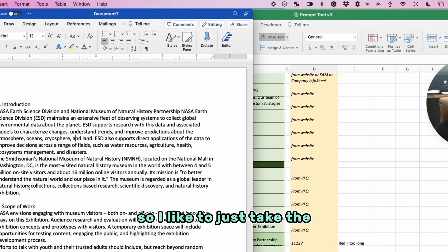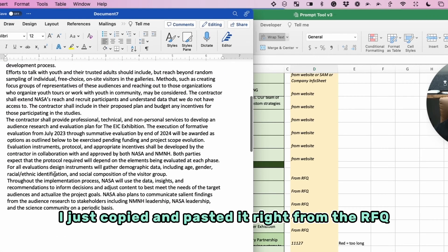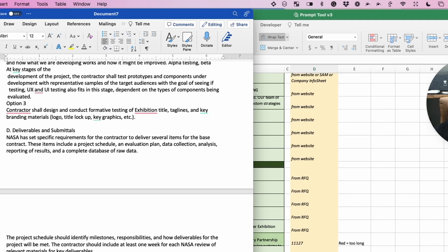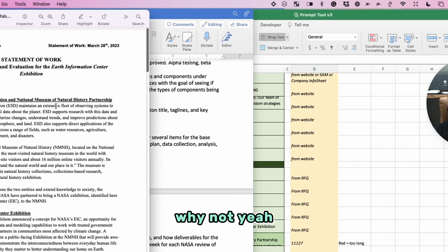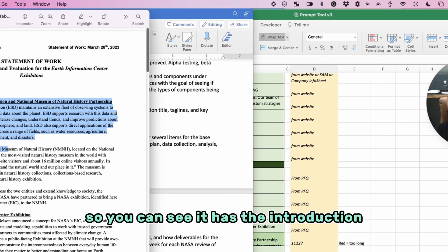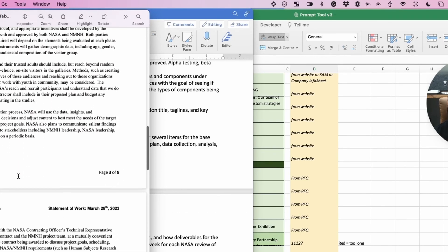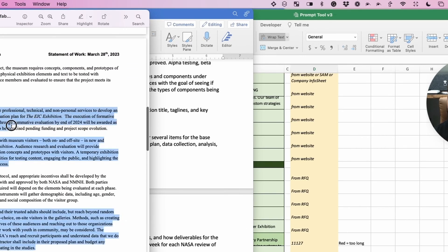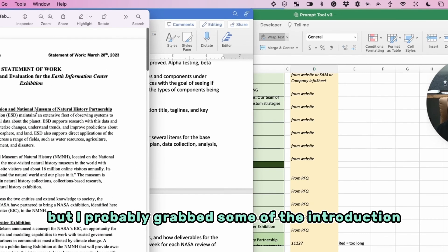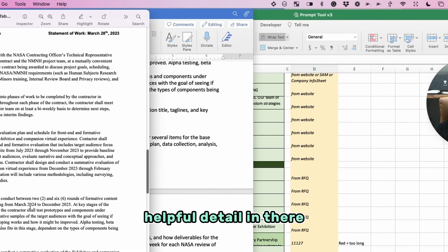I like to take the entire scope of work and drop it into Word — I just copied and pasted it right from the RFQ. Here's the statement of work. I copied all of this: it has the introduction and the scope of work. I probably grabbed some of the introduction too because it had some really helpful detail in there.